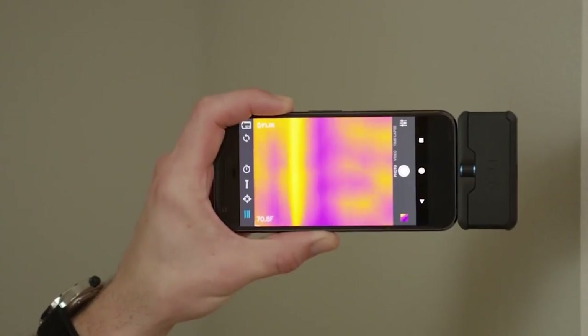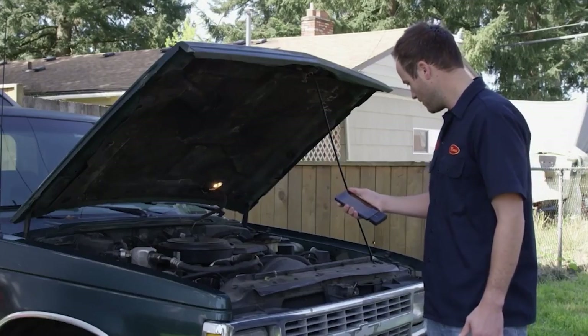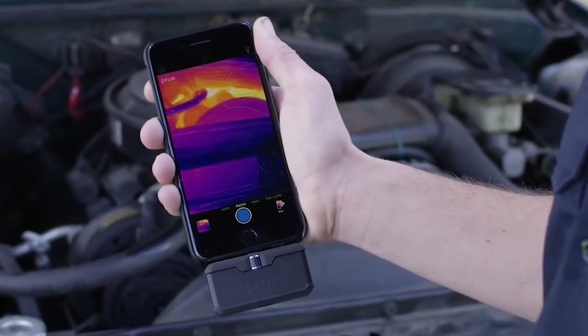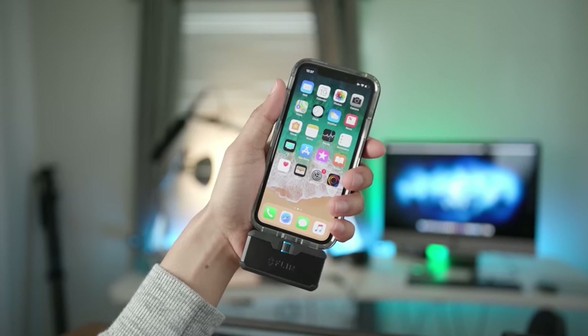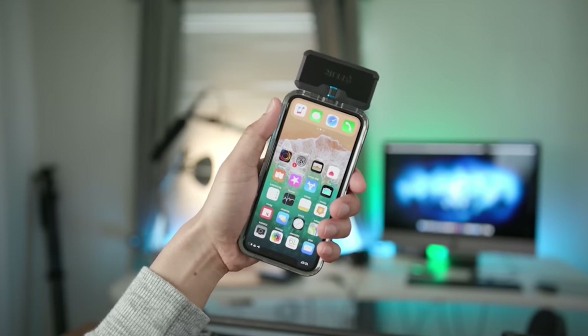It has a focused lens and functions in both cold and warm climates. The Seek Thermal Imager uses the least amount of power — in fact, you are not required to charge it separately because it is powered by your phone. It is designed to be incredibly small and portable, with acoustic and automated emissivity settings.